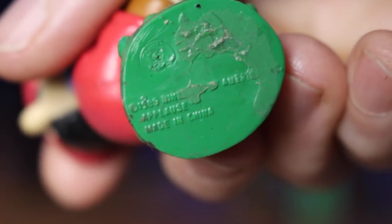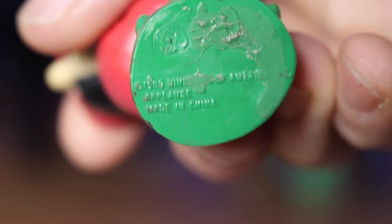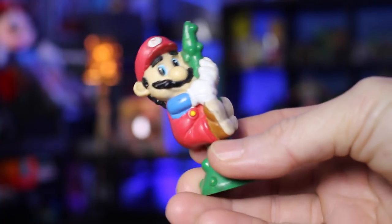Reading on the bottom here — it's a little hard to see — it says 1989 Nintendo America, and it's made in China. There is some residue because I think I put some hot glue or something to stick it on something back in the day. But he's definitely held up over the years.